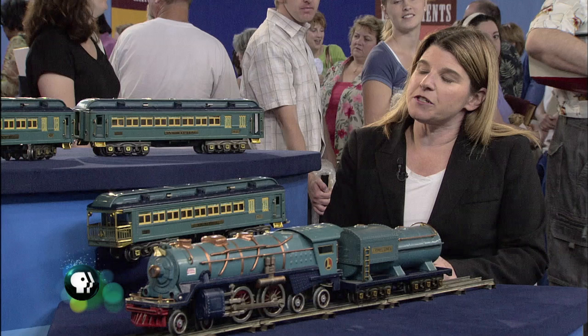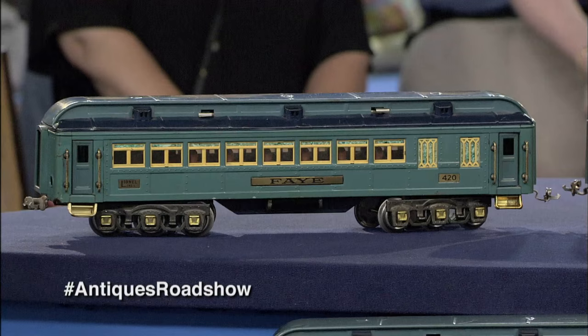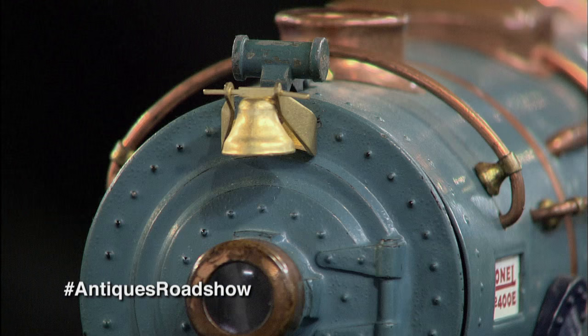He developed the flash powder that photographers use, and it was so successful the Navy contracted to use this flash powder for mine detonation. This is how he got a stake and could start the Lionel Train Company, which he thought of when he saw a small fan and figured out how to put in a little motor — and that's when he started with the toy trains.